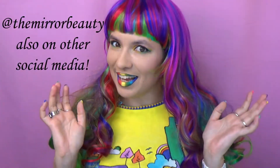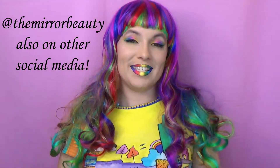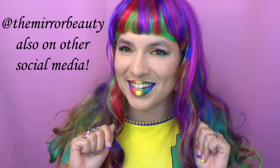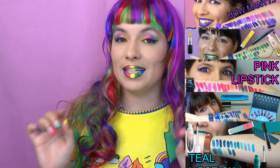Hello my colorful friends! Do you like yellow lipstick? Are you curious about yellow lipstick? Then you're in the right place because this is a yellow lipstick collection video. This video is slightly smaller than all the other lipstick collection videos that I have already done, which are linked in the end screen and also in the description box.